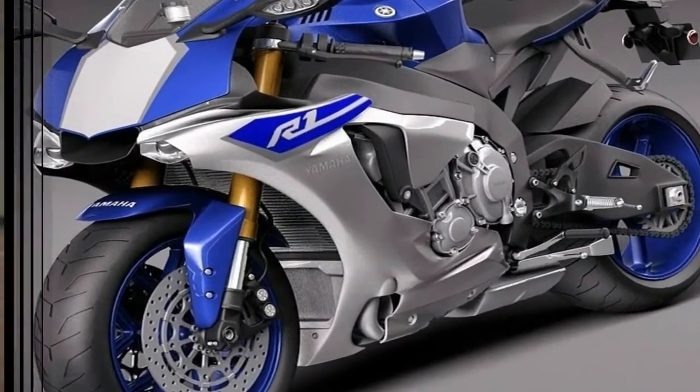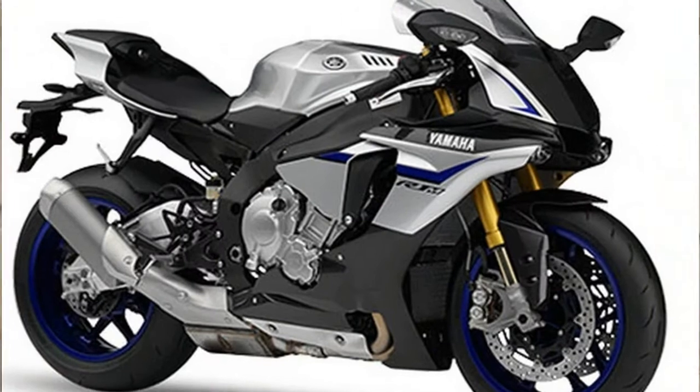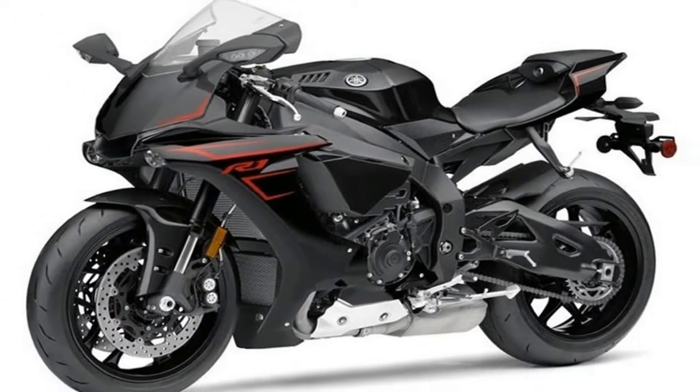Our own Cycle World dyno ran the quarter mile in 10.31 seconds at 139.55 mph and accelerated from 0 to 60 mph in 3.0 seconds.